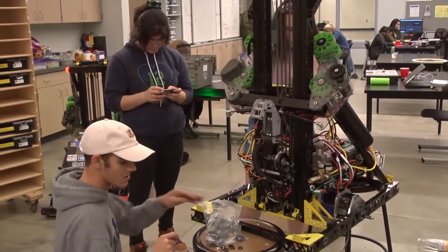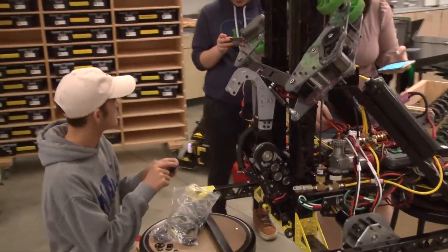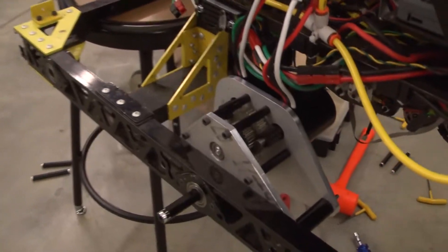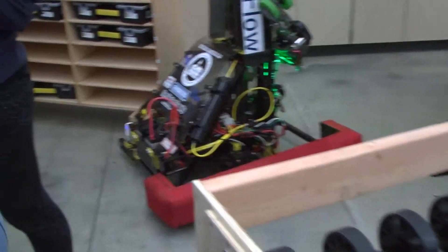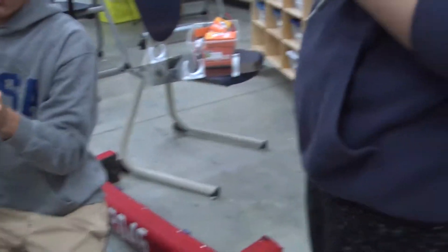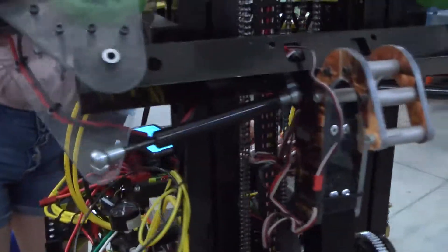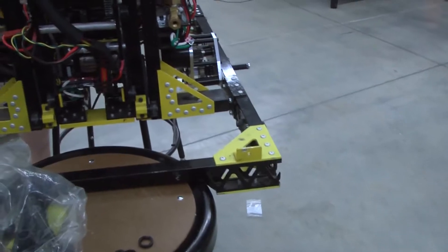How's electronics? Not great — we've been fighting the Spark MAXes. It's getting better though. How are the NEOs? Still untested, but we're about to test them. We just have a couple of loose ends, and then we're going to program them and get them tested.